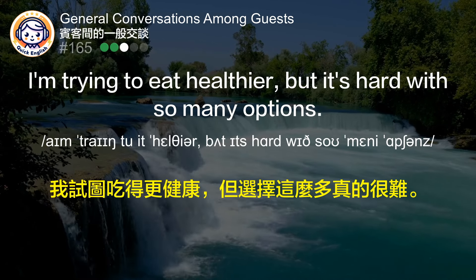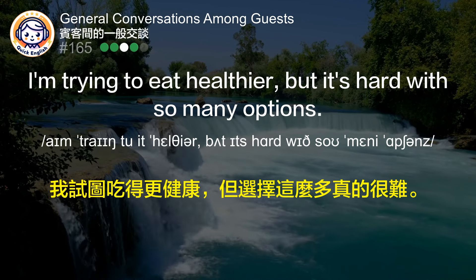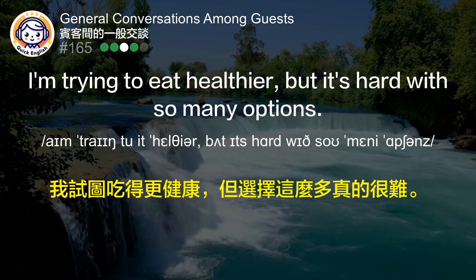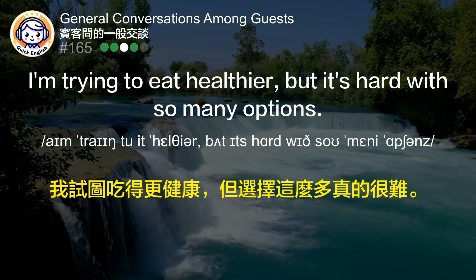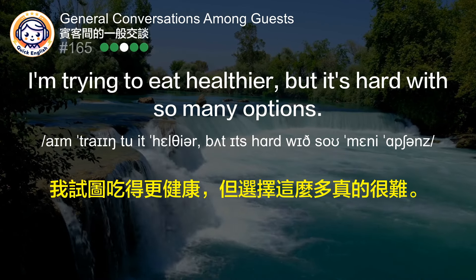I'm trying to eat healthier, but it's hard with so many options. 我试图吃得更健康，但选择这么多真的很难。